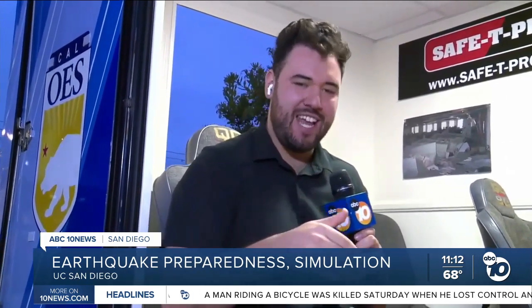If you want to come here to UC San Diego to visit it, it's open until noon. For now, at UC San Diego, Adam Campos, ABC 10 News.